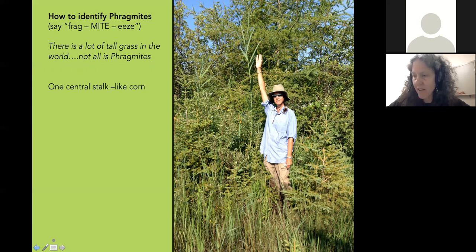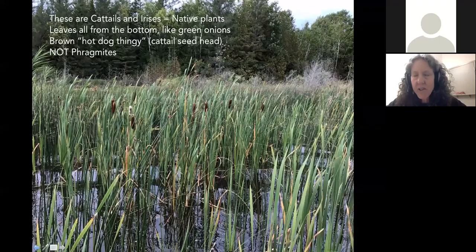Phragmites is a very tall, robust grass with a lot of dead stocks that stay standing. It has one central stock like a corn stalk with leaves coming off along the stem. By contrast, beneficial native plants like cattails have all their leaves coming from the bottom like a green onion — no central stock with leaves off the stem. And cattails have brown hot-dog-shaped seed heads; Phragmites never has that, so if you see those, that's not Phragmites.